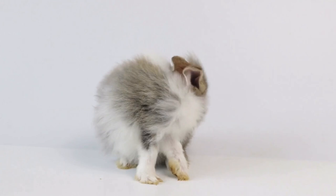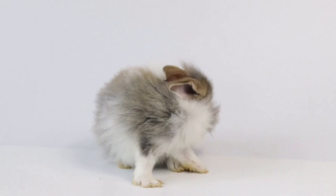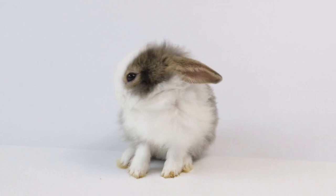Domestic bunnies come in various breeds, sizes, and colours. They typically have a compact and round body with soft fur. Their fur can be short or long, and can be found in a wide range of colours and patterns including solid colour, patches, and even spots.